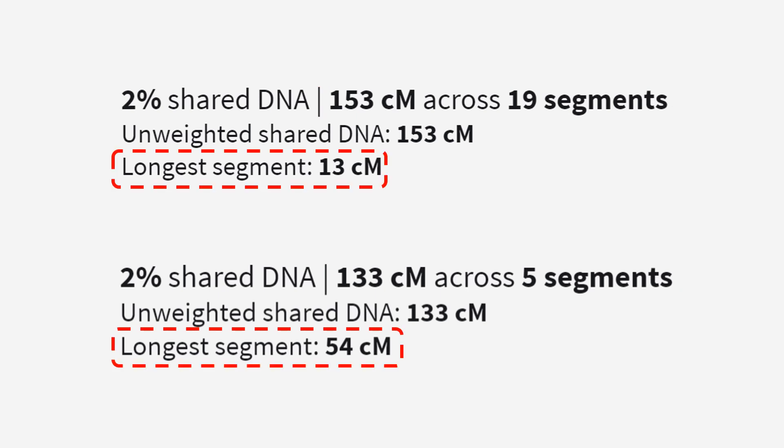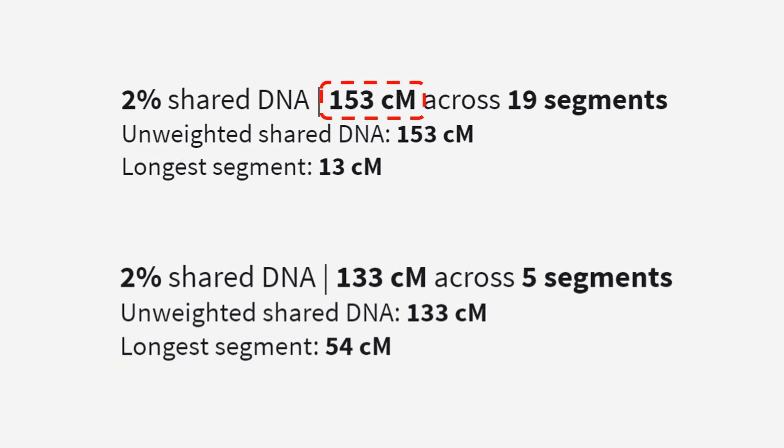There's quite a difference between these two matches. We can still see the percentage and the amount of shared DNA in centimorgans, and we're also given the number of segments that this total is split across. We can skip to the last line to find what we're really looking for — the length of the longest segment. Ancestry has put the match who shares the most DNA with the tester at the top of the match list. However, this match has a longest segment of just 13 centimorgans. We know that matches with a longest segment of more than 30 centimorgans are more likely to share recent common ancestors, so straight away this makes the first match pretty dubious. Meanwhile, the second match has a smaller total of 133 centimorgans but a much bigger longest segment of 54.